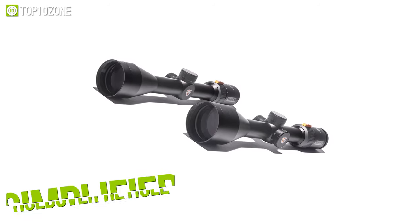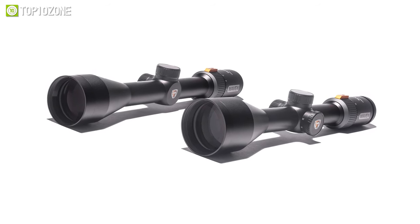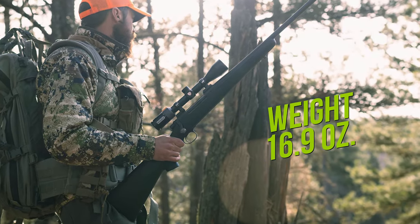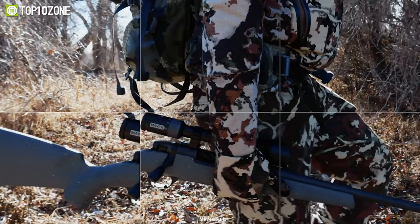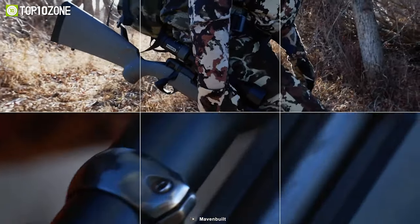It has a simplified holdover reticle that offers an exceptionally clear, bright, and high contrast image with excellent color fidelity. With a lightweight of around 16.9 ounces and a streamlined profile, the CRS.2 covers all the bases for most hunting situations and is recommended for big game hunting.